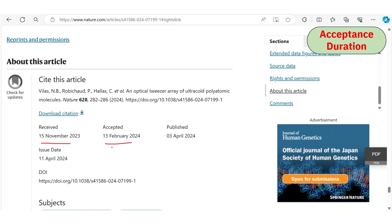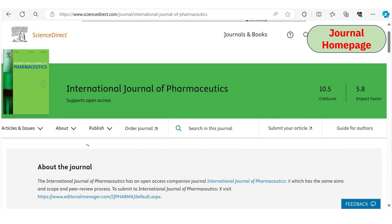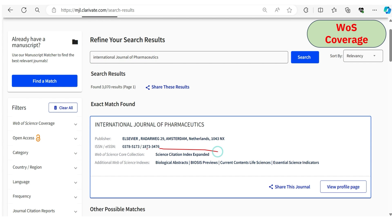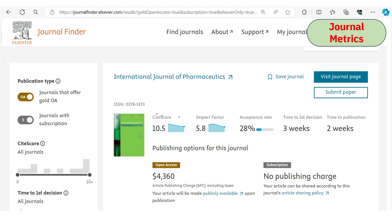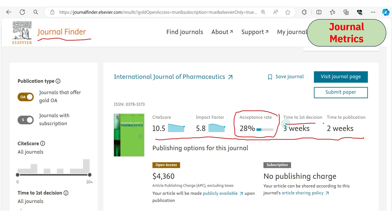The third journal is the International Journal of Pharmaceutics, which covers almost all areas of pharmacy. It is indexed under Scopus and SCIE. We confirmed Scopus and Web of Science indexing. From the journal matrix on Elsevier's Journal Finder, the acceptance rate is 28%, time to first decision is three weeks, and time to publication after acceptance is within two weeks. The CiteScore and impact factor are also considerably good.